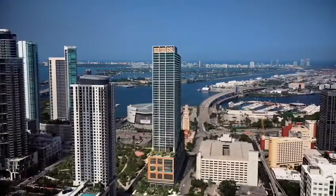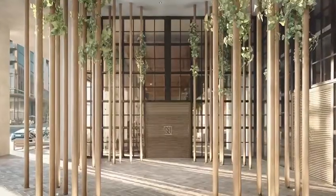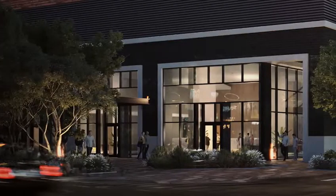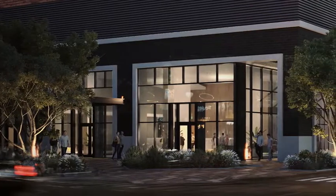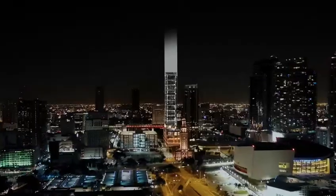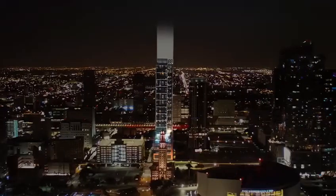Combining the warmth of home with the hospitality options you would expect at a hotel, Nativo Miami is creating the concept of condo hospitality where you have the freedom to live in your residence year-round if you choose, or rent it out on a nightly basis if you prefer, or anything in between.